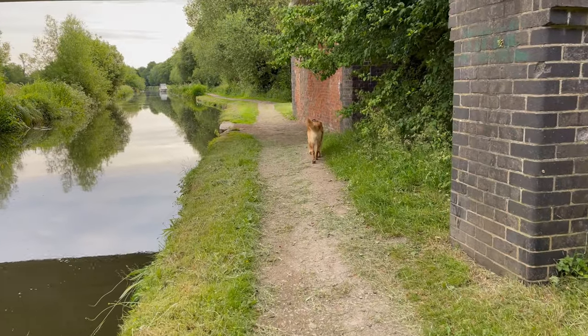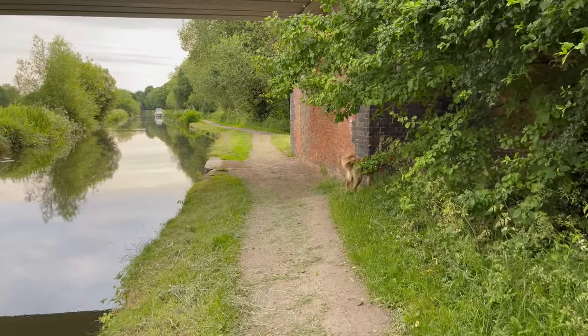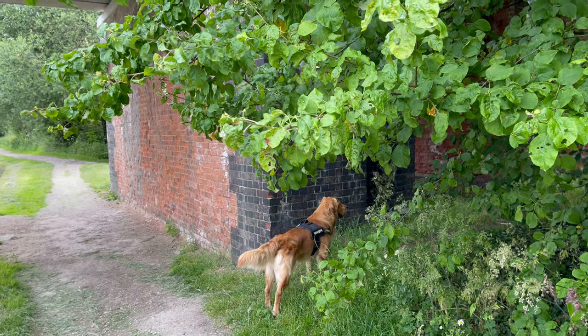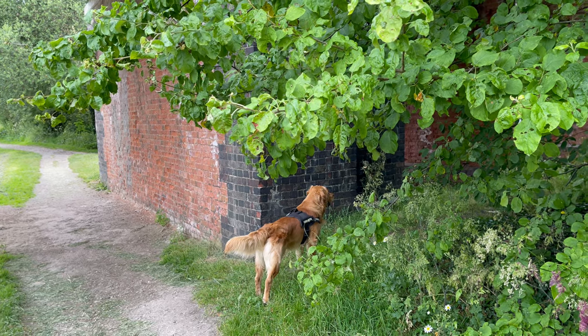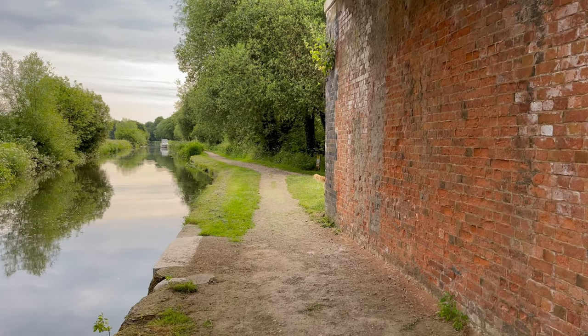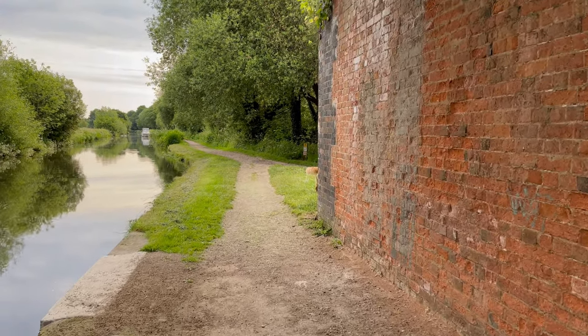Normally we turn around here on a normal weekday for Mrs B and then she goes back to the boat, but today we're going to carry on. Kenneth will be ecstatic - he loves this walk, he really does.